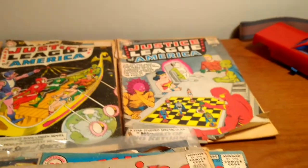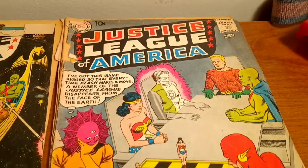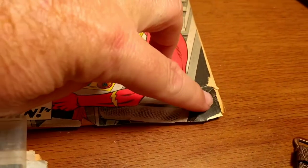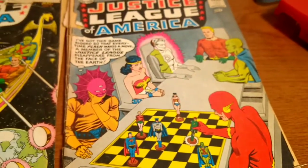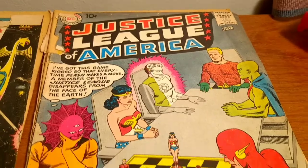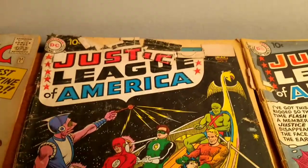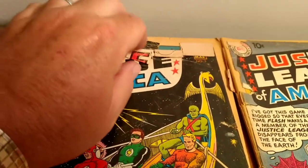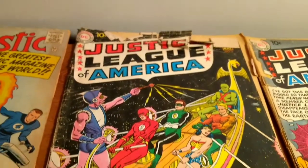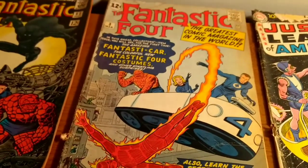But these five books I'm going to show you guys are just outstanding. Again, not in the greatest of shape, but for $2 a piece — I have Justice League of America number one. The cover is pretty rough, it has some bends in the corners, but I'll probably end up sending these in to get graded because they're such rare books. Then I have Justice League of America number three — the cover needs some assistance but it looks like it might be all there. And I have Fantastic Four number three.